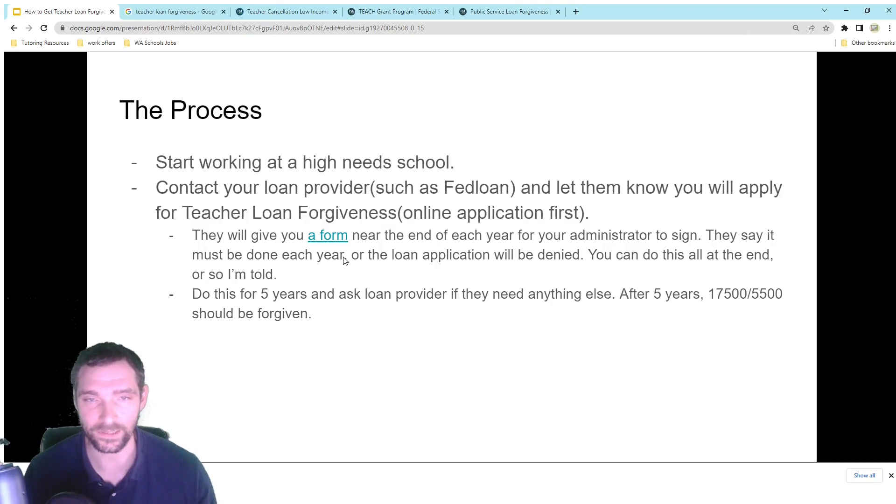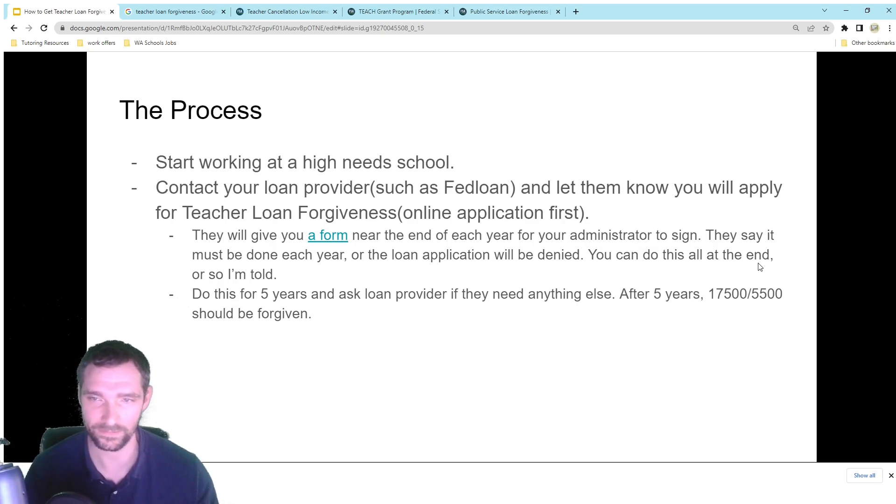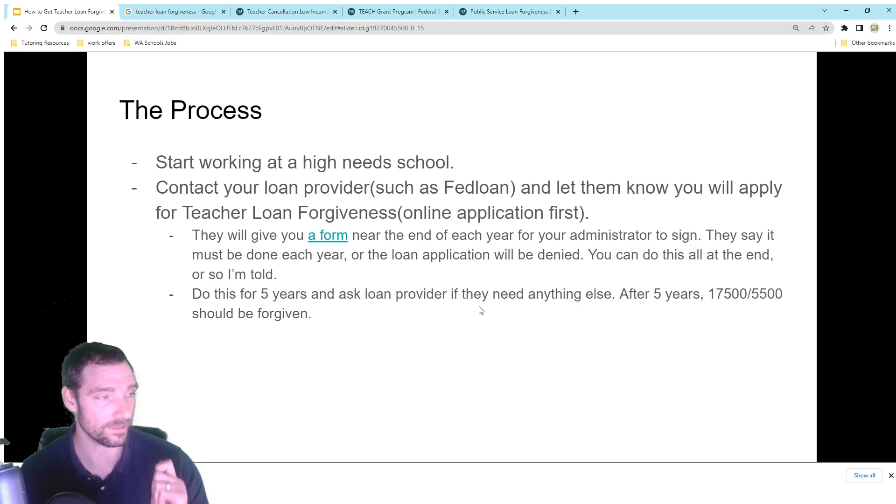You do need to submit this each year — there's an annual deadline. They say the application can be denied if you don't, but I've been told some people didn't do it every year and still submitted after five years and got the forgiveness. I'd recommend doing the yearly submission if you can, but don't think you're disqualified if you didn't. Still try to apply at the end of five years. Once that final submission is in, the amount just gets taken out of your account — it's pretty cool.